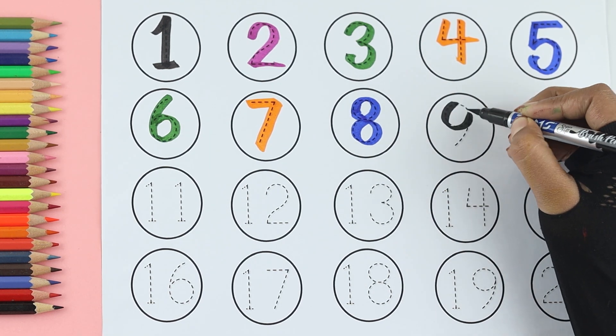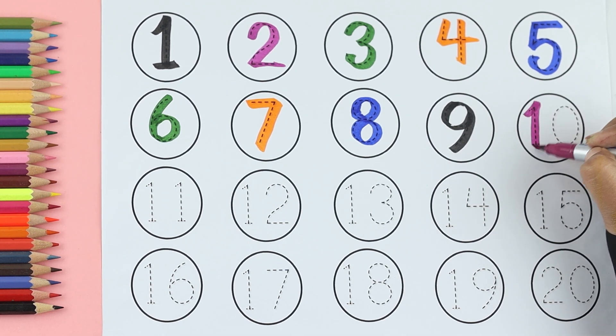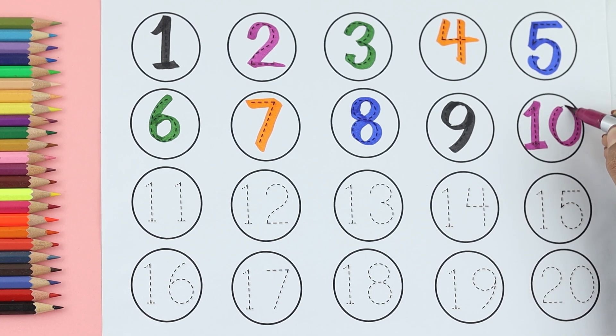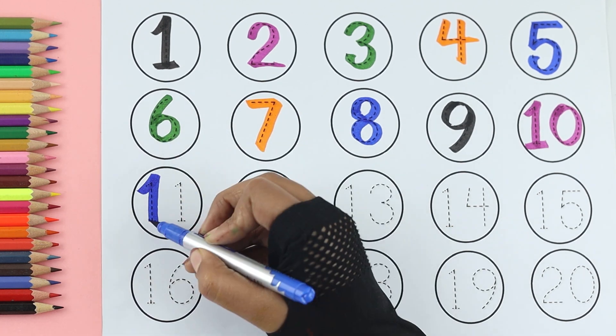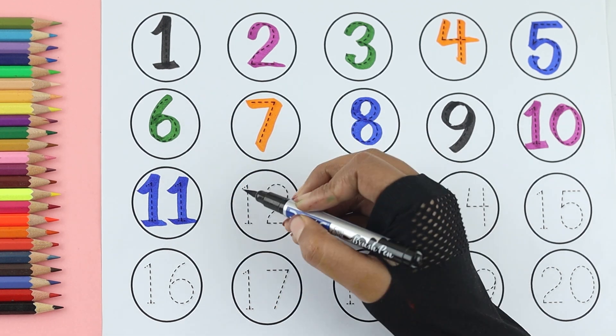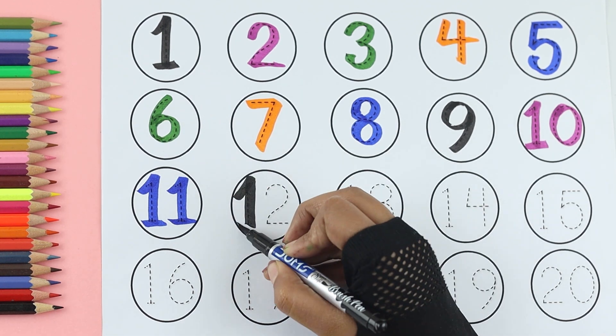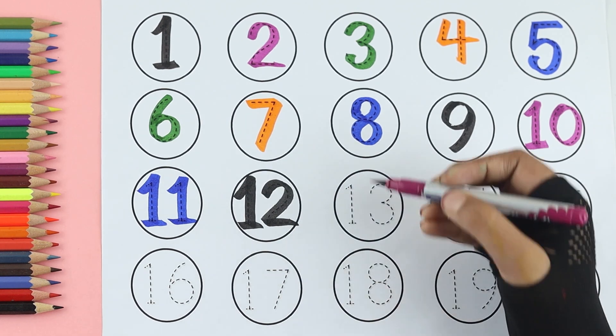Nine: purple color. Ten: blue color. Eleven: black color. Twelve: purple color.